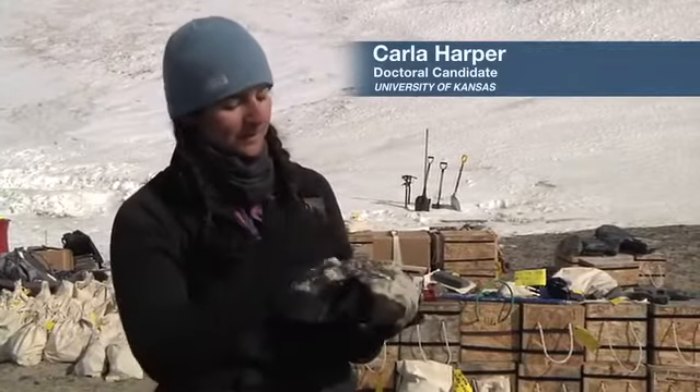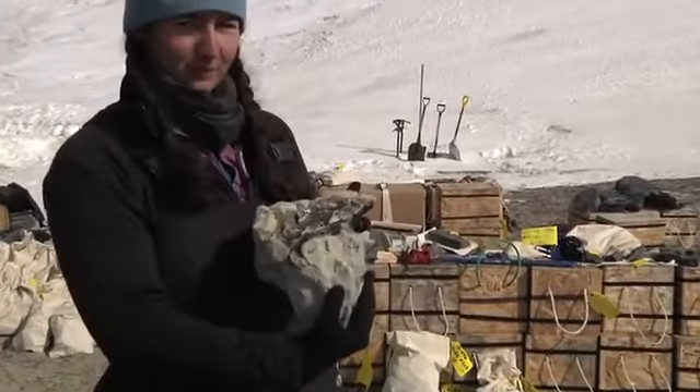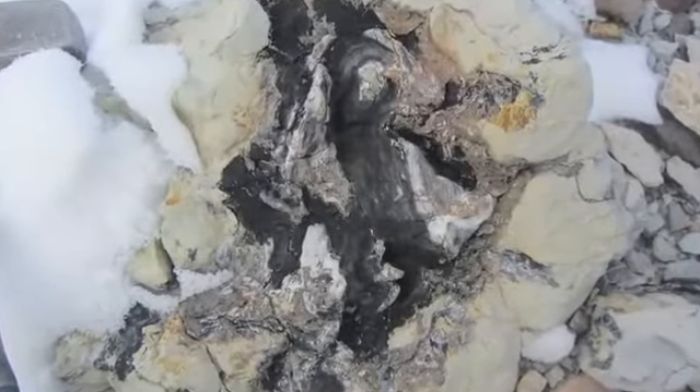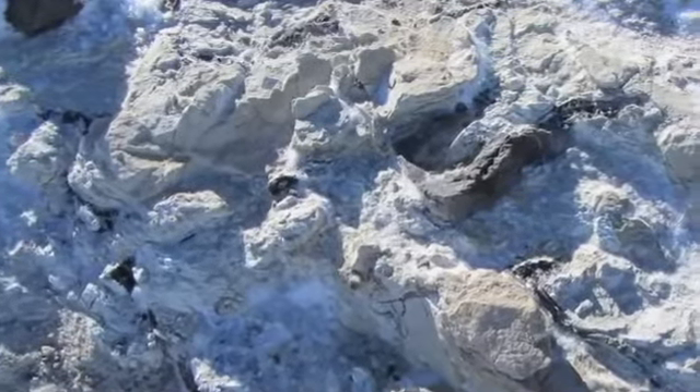This is a piece of Triassic wood and this one's really rare because you have the stem that's connected to the roots, and that is pretty amazing. This is from a fossil forest that was just found yesterday, so it's really great. To actually find a forest which is called in situ — which means that's where it was originally when it died — is extraordinarily rare.